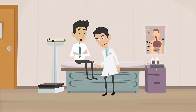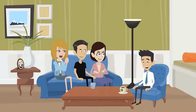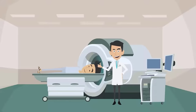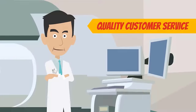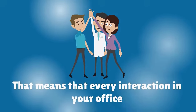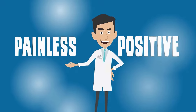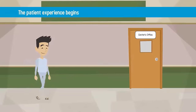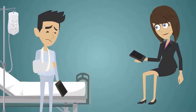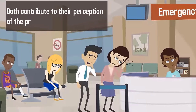The patient experience in your medical practice is the number one factor that determines whether or not that patient will return, recommend you to friends, and leave you positive feedback online. The patient experience is an opportunity to exercise quality customer service in addition to a great bedside manner. That means every interaction in your office — from filling out intake forms to dealing with insurance — should be as positive and painless as possible. The patient experience begins before the patient ever steps foot in your office: the swiftness with which their phone call is answered and the ease of making their first appointment both contribute to their perception of the practice as a whole.